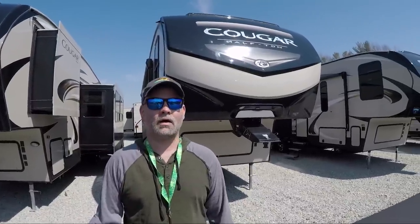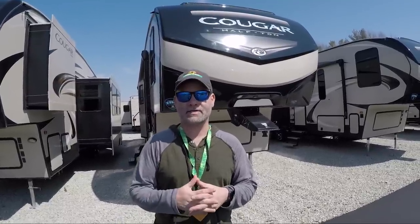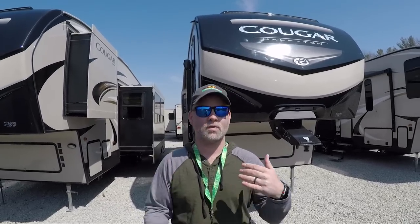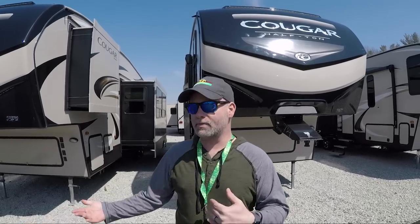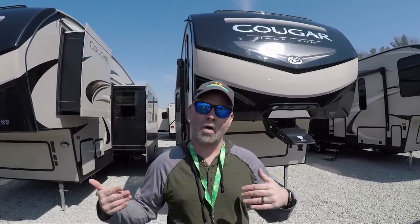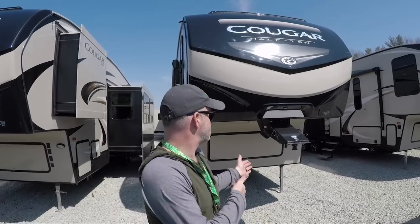We are taking a look at some more Cougar half-ton towables. The reason is our previous half-ton towable video has done really well for us — it's created a lot of really good comments, controversy, debates, and discussions. So what I thought I would do is come and film two more models: one that's actually a little bigger than the previous model, and one that's smaller.